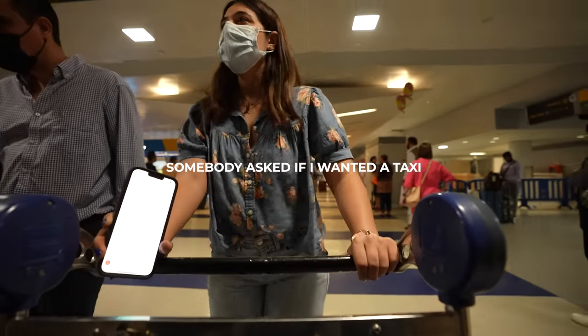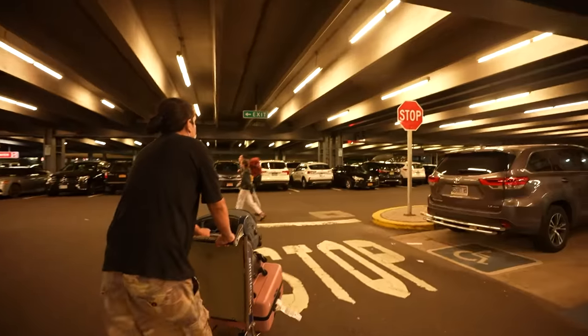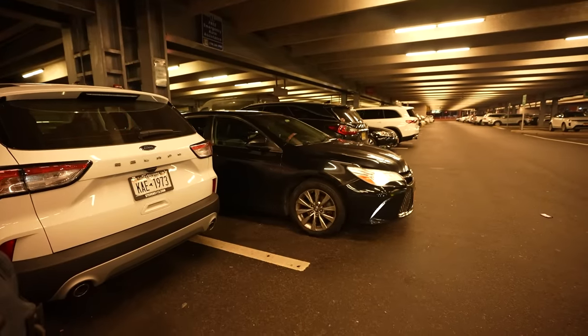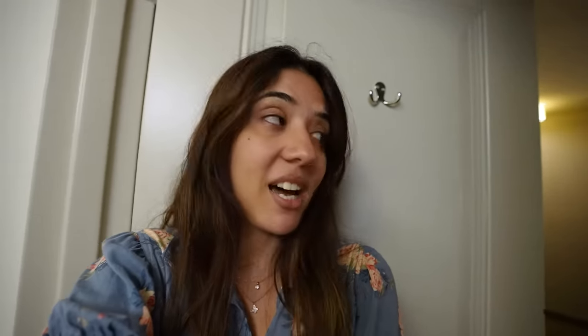We've landed and I'm outside the airport. A driver named John is taking us to our hotel. I'm now in New York and have checked into my room in Queens for $100 a night — expensive compared to India, but the cheapest rate I found. The area was a little shady outside but pretty good inside, and the room is nice and feels safe.